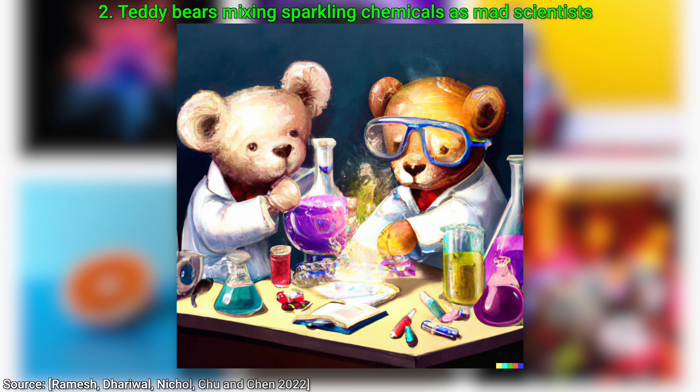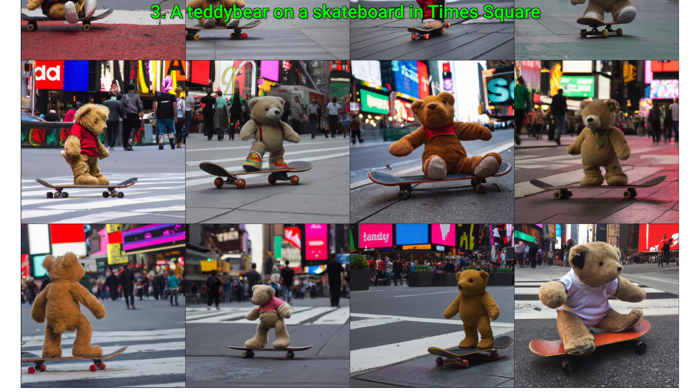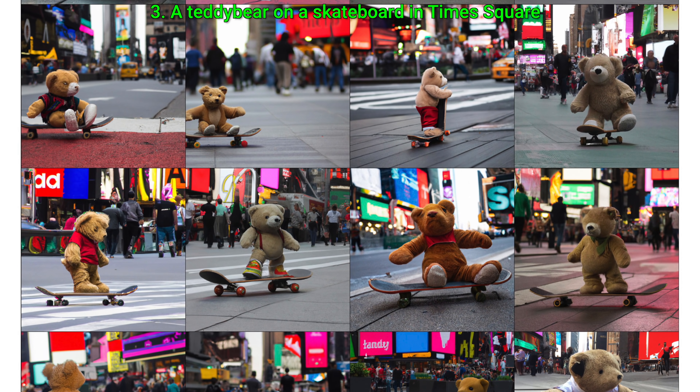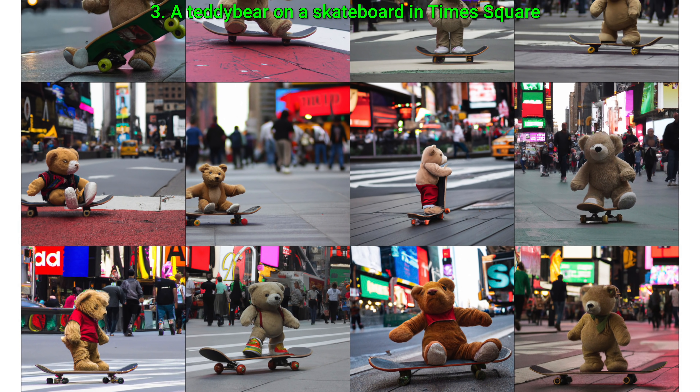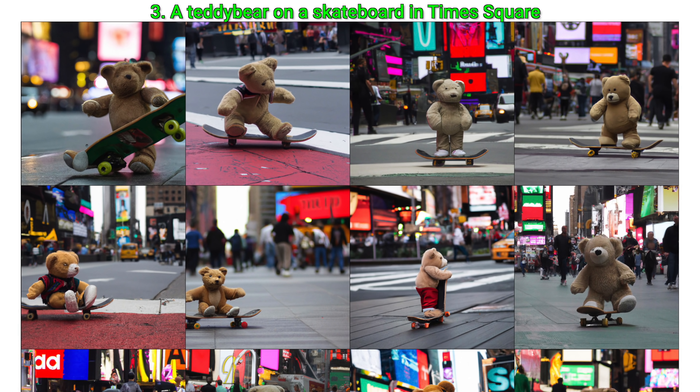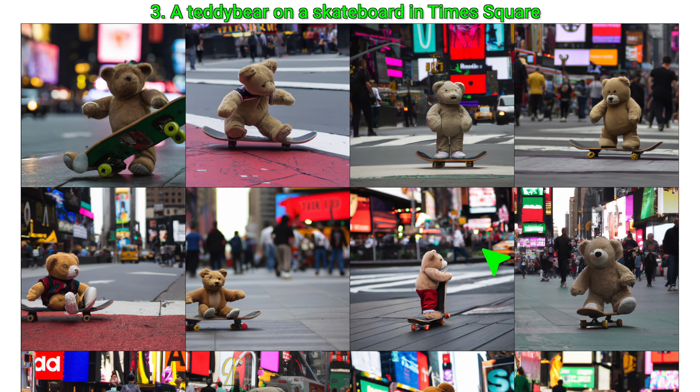Three: now about variants. Give me a teddy bear on a skateboard in Times Square. You see that it can generate a ton of variants. As a light transport researcher, I cannot resist mentioning how nice of a depth of field effect it is able to make. It also knows about the highly sought-after signature effect of the lights blurred into these beautiful bokeh balls in the background. The AI understands these bokeh balls, and the fact that it can harness this kind of knowledge is absolutely amazing.